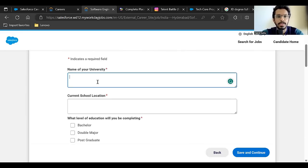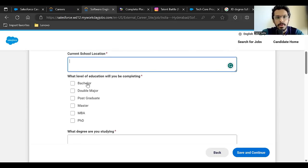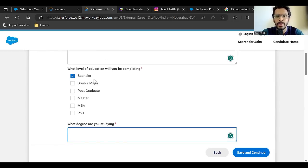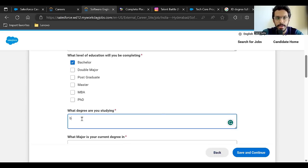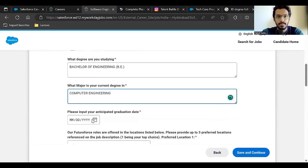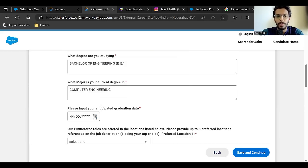You can opt to receive communications from Salesforce, then click 'Save and Continue'. Enter your university name and current college location, and select 'Bachelors'. In the next section asking what degree you are studying, since there is no dropdown, type the full form: 'Bachelor of Engineering' (B.E.) or 'Bachelor of Technology' (B.Tech). Enter your branch in full — e.g., Computer Engineering or Electronics Engineering — and set your anticipated graduation date to 2024.